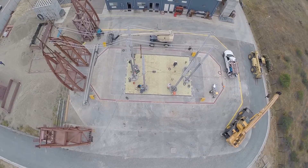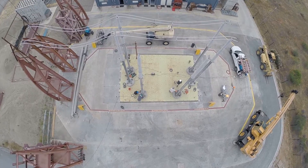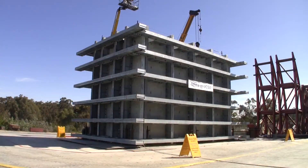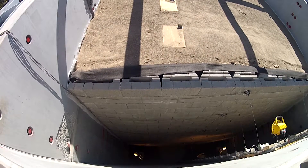An additional distinguishing feature is its payload capacity of 2,000 tons, allowing the LH Post to be used in combination with large soil boxes. This enables the seismic testing of geotechnical systems, such as underground structures, bridge abutments, and earth retaining walls.